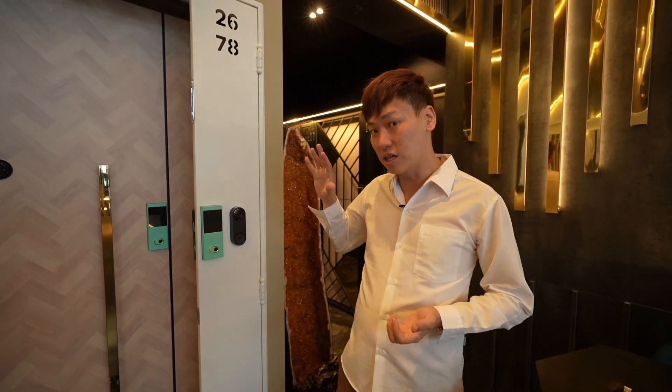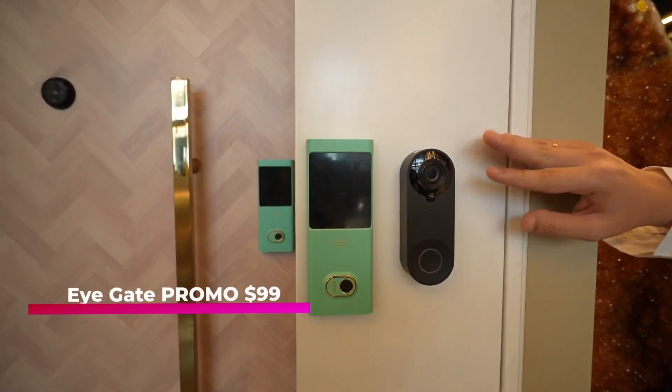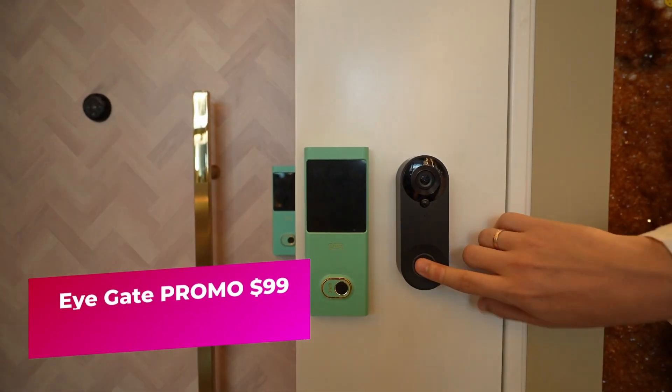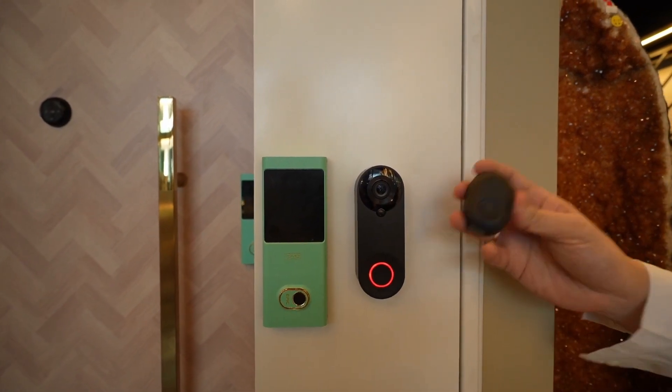We will give you a WiFi bridge so you can program the lock and use the mobile app to unlock the 7G. On top of that, we recommend you get an iGate. During this shop opening promotion, we are selling it at $99 only, and it comes with a chime so you can view who is outside.